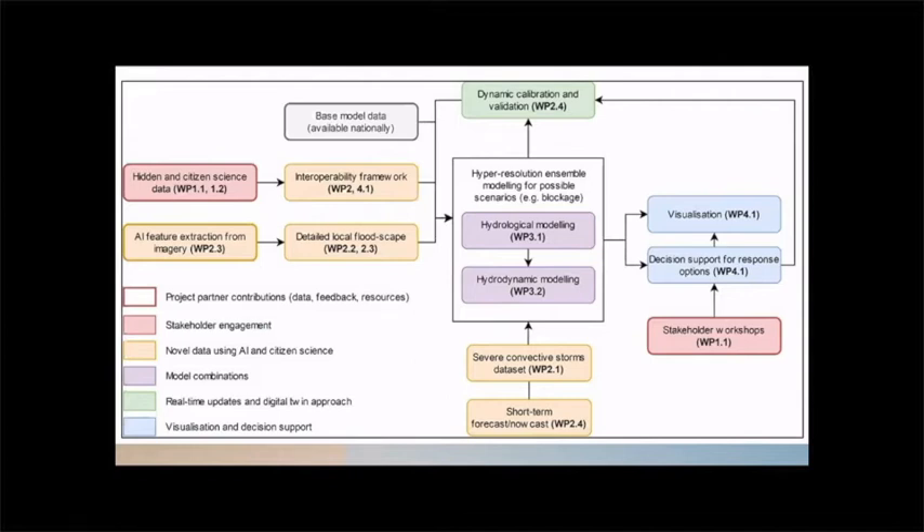There are a whole load of different data streams that are going to feed into our central modelling tool. Some will use artificial intelligence to extract features and create a detailed local floodscape. For example, we've got sensors and cameras on the back of bin lorries that can create a 3D visualisation of the area to feed into the modelling tools, as well as working with citizens and communities to use their local knowledge and citizen science sensors.